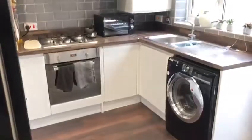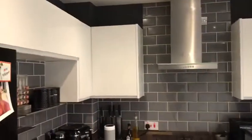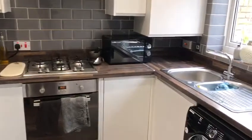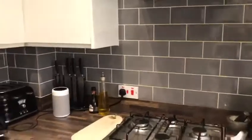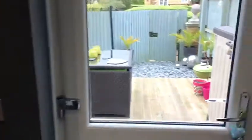This property is in absolutely fantastic condition. In your kitchen you've got a mixture of overhead and base level units. The boiler is housed in this cupboard here — it's a Worcester boiler. There's grey gloss splash-back tiling in here and a window towards the rear.